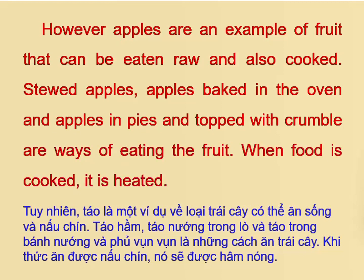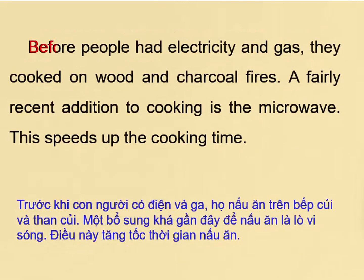When food is cooked, it is heated. Before people had electricity and gas, they cooked on wood and charcoal fires.